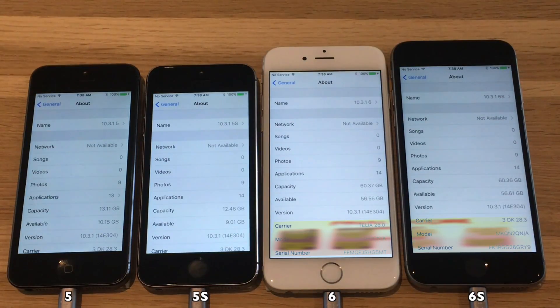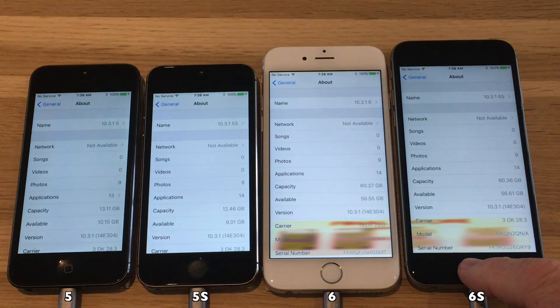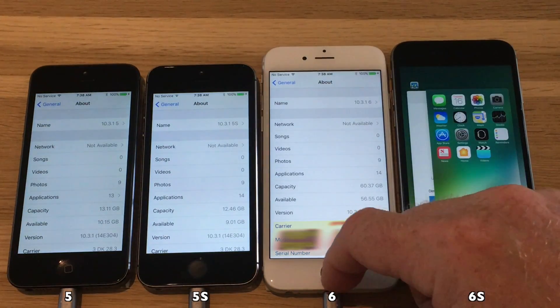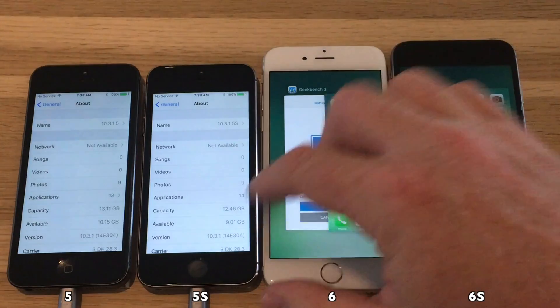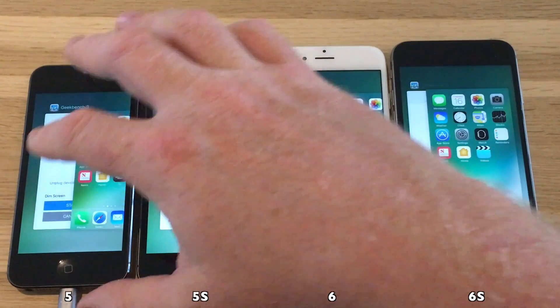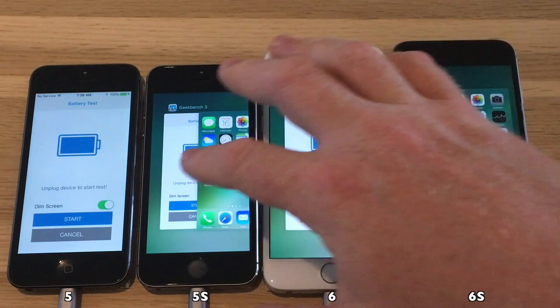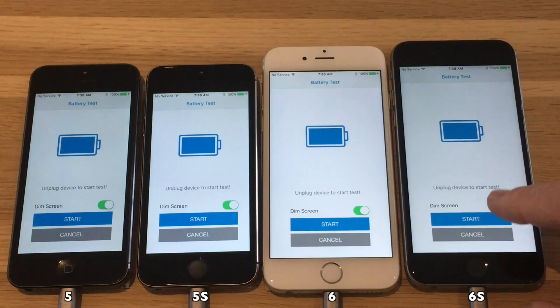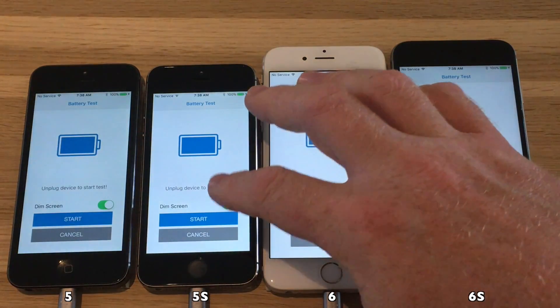So now all there's left for me to do is to launch the Geekbench app and get this test going by powering off these devices. While you watch me do that, please take a minute to click the subscribe button in the lower right corner — it really helps me stay motivated and do new videos for the channel. Thank you.